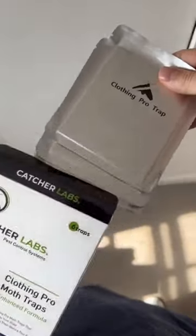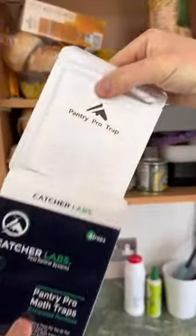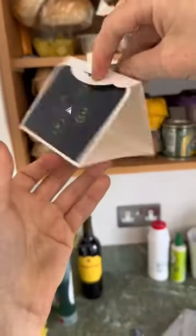Catcher Labs moth traps are the best natural solution to prevent and end moth infestations. They're biodegradable, pesticide-free and odourless, so safe for the whole family, including your pets. They're easy to use and get to work right away.